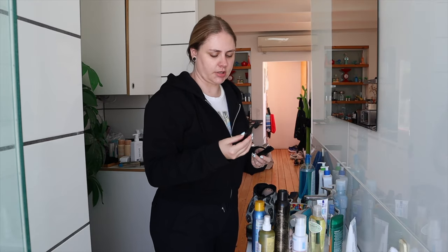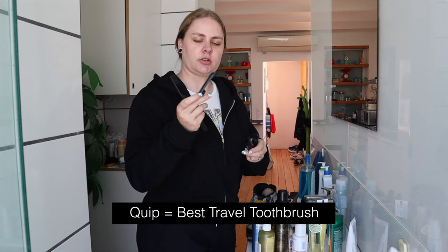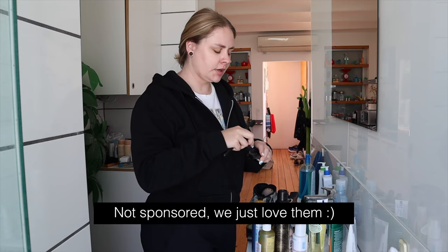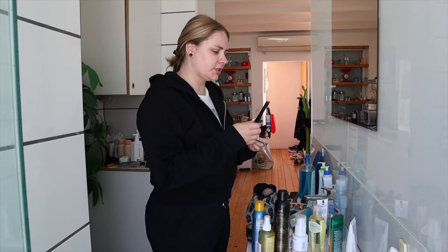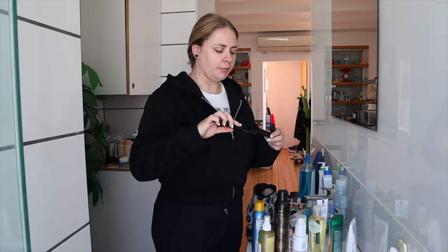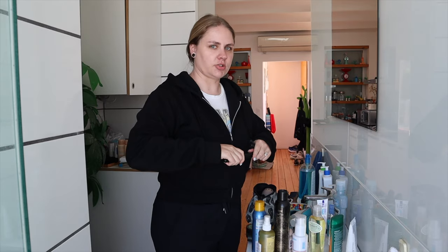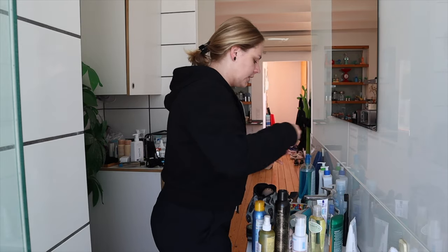A really good travel tip when it comes to toothbrushes: Nick and I have been using these for years. The company's called Quip — it's an online subscription where they deliver replacement heads, I believe for five dollars. They're also available at Target, but a little more expensive there. It's great because it's sleek, battery operated, and very easy and small to travel with. Some electric toothbrushes can be pretty clunky, and the replacement heads don't take up much space.